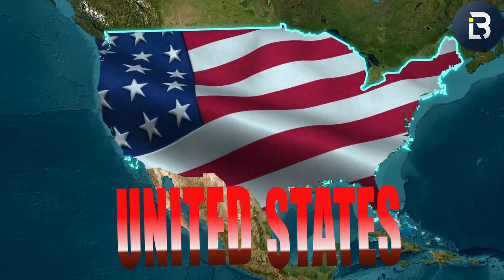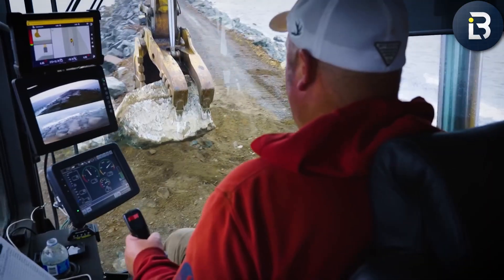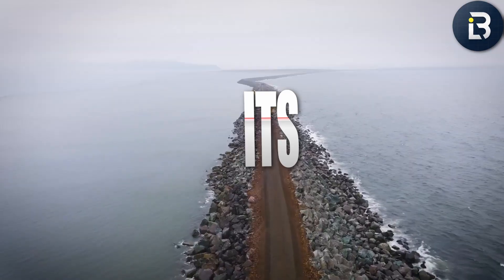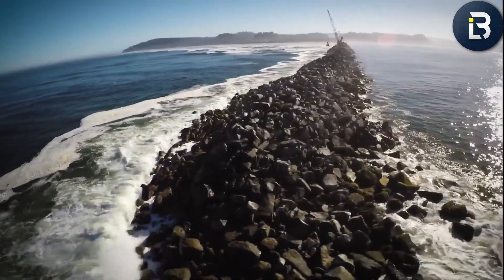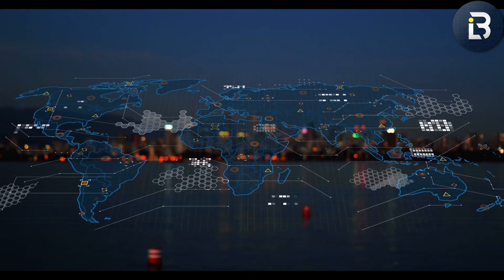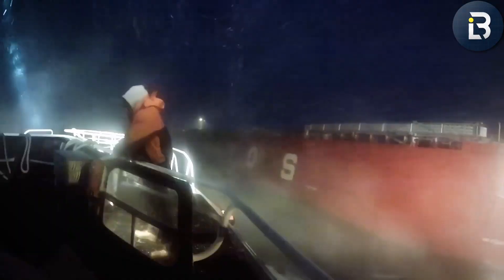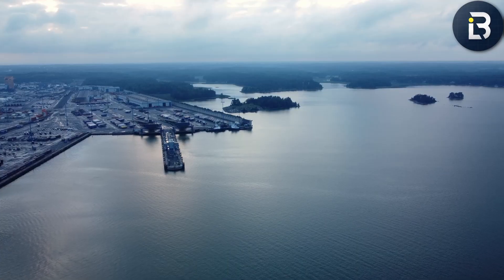If I told you the United States built a wall in the middle of the Pacific Ocean, you'd probably think I was joking. But it's real, and it's massive. A six and a half mile long wall of stone stretching out into crashing waves off the Oregon coast. It doesn't separate countries or protect a border — it protects something even more important: one of America's busiest arteries of trade.